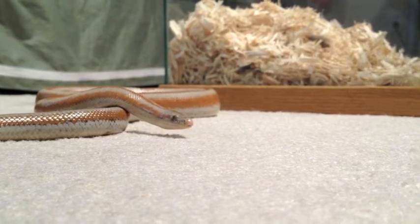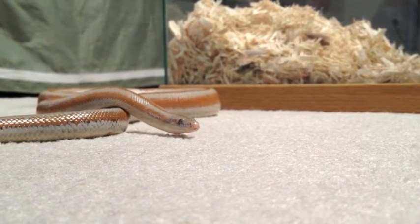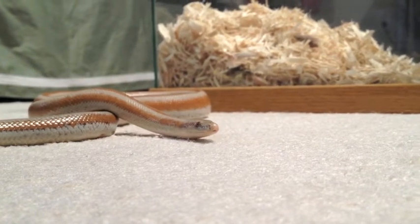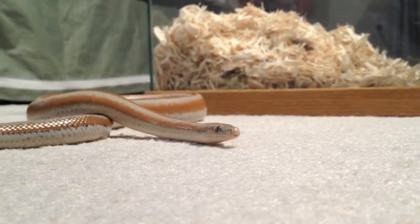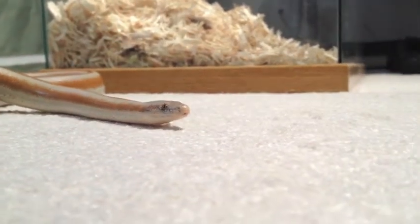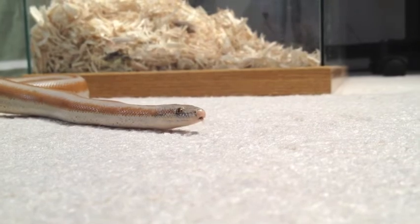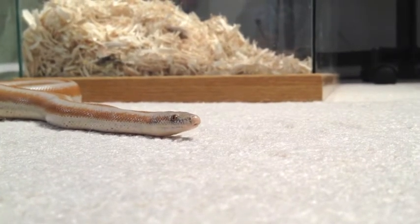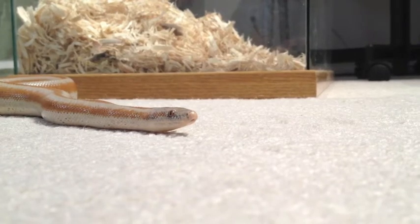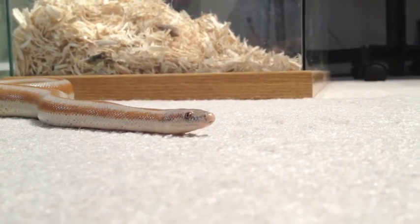The circulatory system of a boa constrictor is a closed system. The snake's heart is encased in a sac called the pericardium. Considering that a boa has no diaphragm, the heart is able to move around, which lets them ingest large prey without potential damage to the heart. A boa's circulatory system is also unique because it has a renal portal system, meaning the blood from the snake's tail passes through the kidney before returning to the heart.